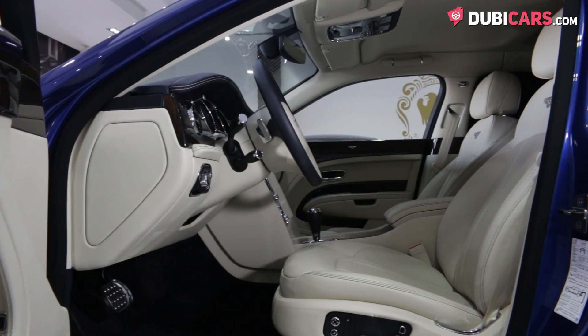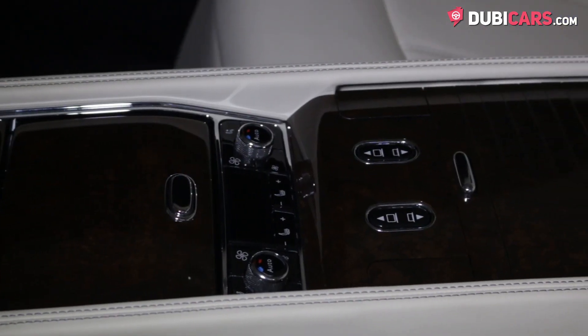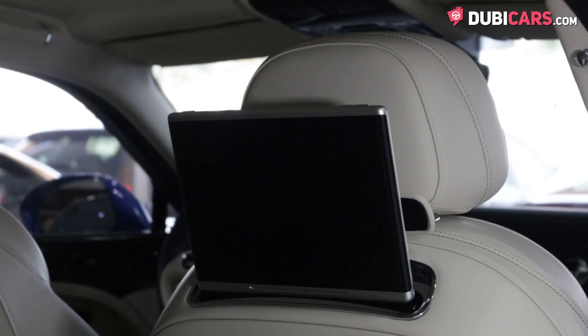But that's just up front. Rear passengers are separated by their own center console, which has a few controls of its own to control the temperature and various other areas. There are also rear fold-away tray tables and two screens.